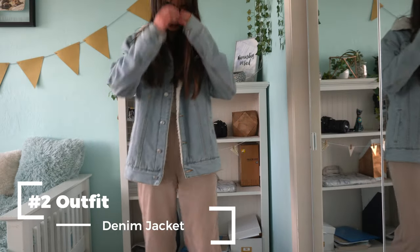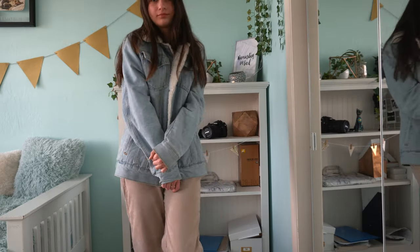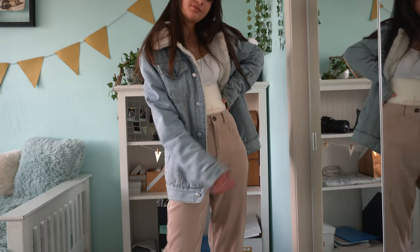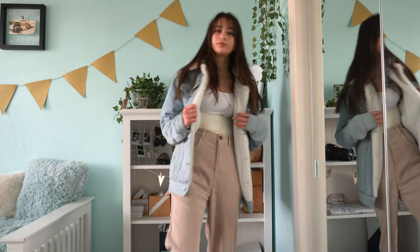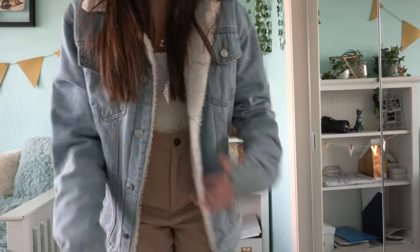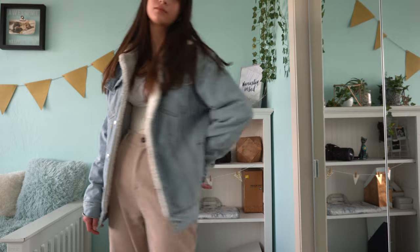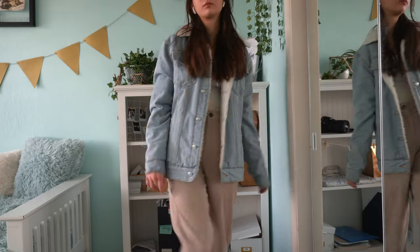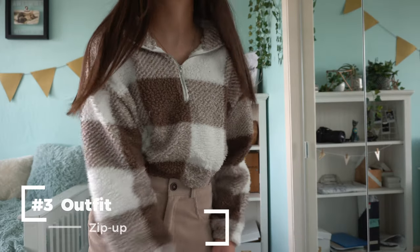Next outfit is this denim jacket with a fluffy inner lining — it's so comfy. It works really well with the back brace because it's thick and covers it completely. I'm not wearing a shirt over the brace so you can still see the brace a little under the jacket, but you can either button it up or add a shirt over. I don't mind if it shows a little — I think it's kind of cute. It's also oversized, which works really well.